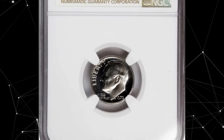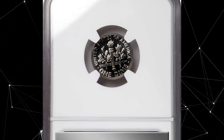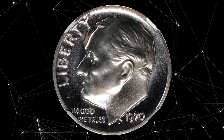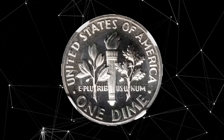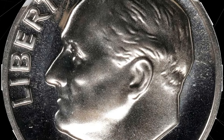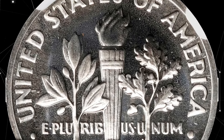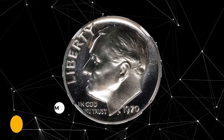This is a 1970 No-S Roosevelt dime in PR69 cameo condition. Amazing cameo surfaces are mainly untoned and well impressed. Experts suggest that only about 2,200 dimes were struck without the S mint mark. This was due to the fact that one die was prepared at Philadelphia and sent to San Francisco to be used, and apparently the quantity of dimes was released before the mistake was found and corrected, giving collectors a great error to acquire.